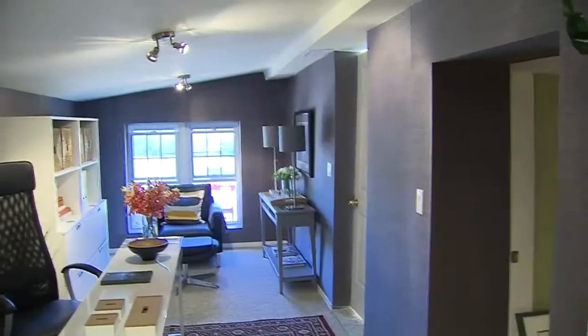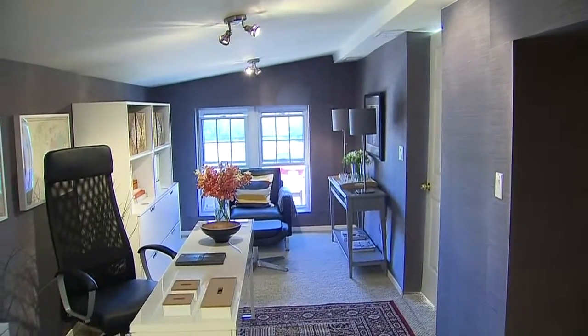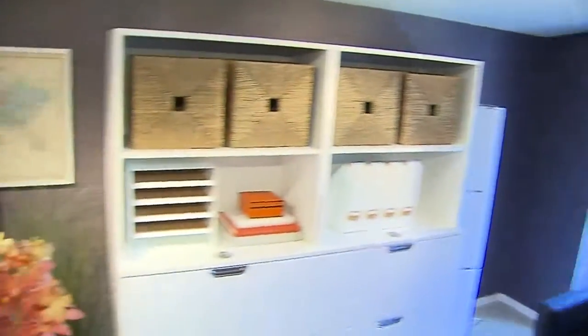Furniture placement is always a challenge, but what happens when you have an awkwardly shaped room? I'm standing here in this office space, and as you can tell, the actual layout of the space is very, very odd.